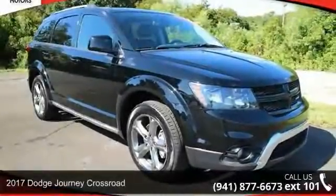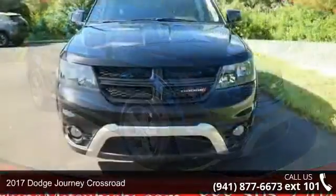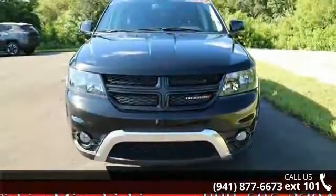Imagine yourself in this 2017 Dodge Journey Crossroad. If you are looking for a first-rate auto, this one could be yours today.